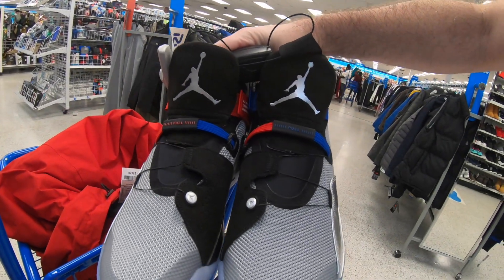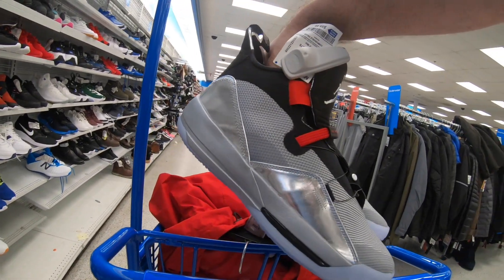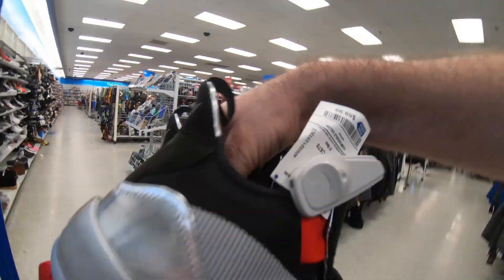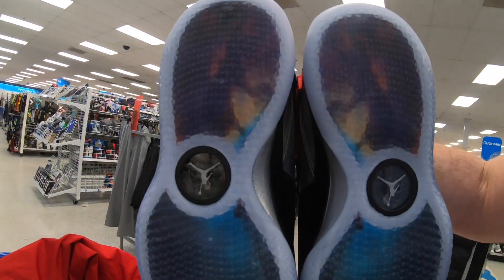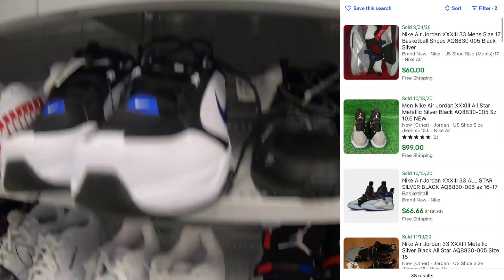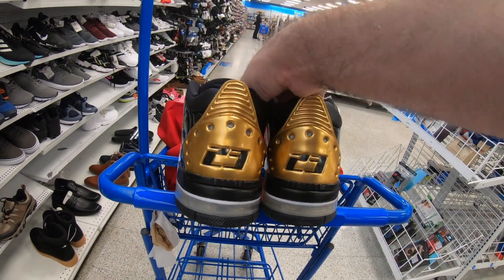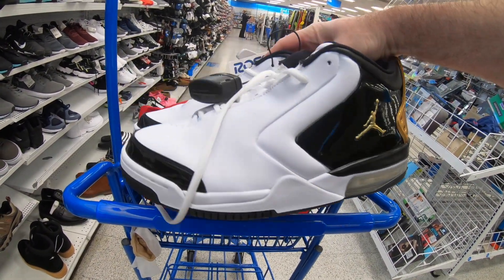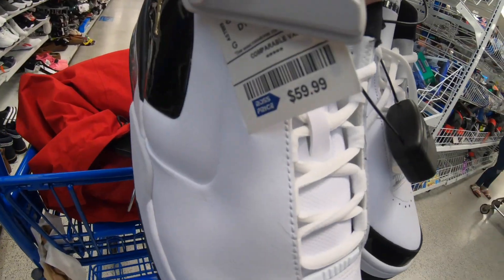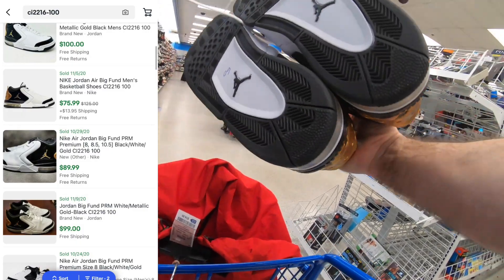Here's an example of a shoe that would grab my eye — these are the Nike Air Jordans All-Star basketball shoes, metallic silver, $59.99 Ross price. The bottoms look super cool, but on eBay they're only selling for $70 to $90, so not enough room to make money. The next pair I find are another pair of Jordans — the Nike Air Jordan Big Fund in a gold and black colorway, $59.99 Ross price, only selling on eBay between $75 and $100.